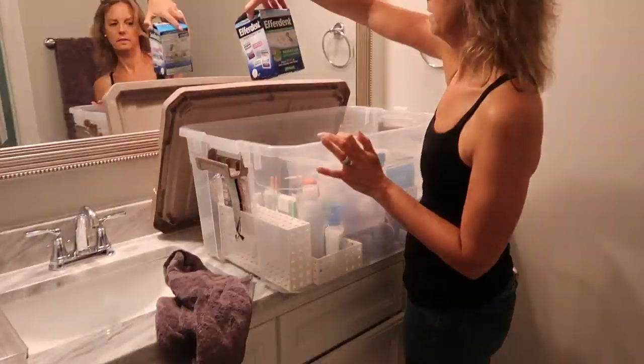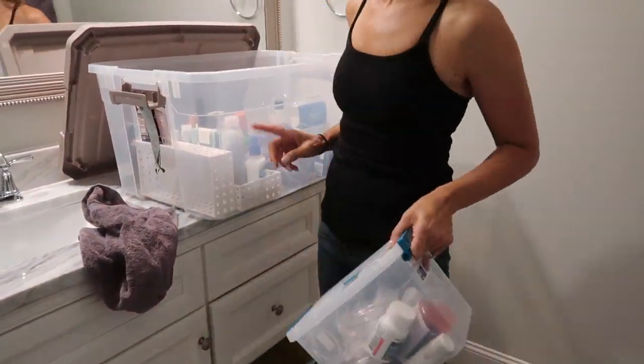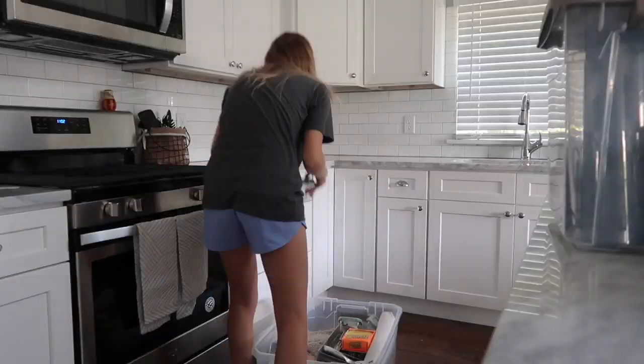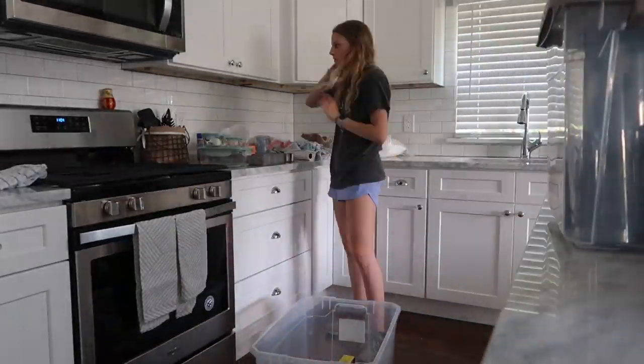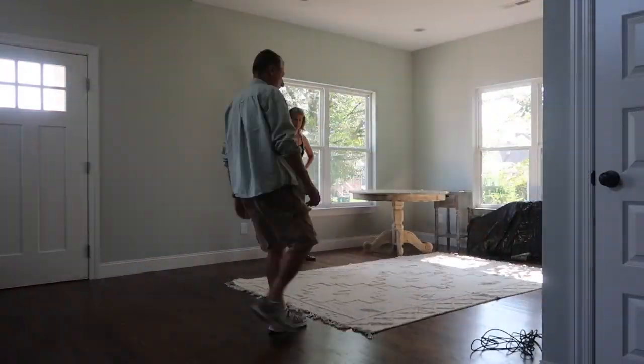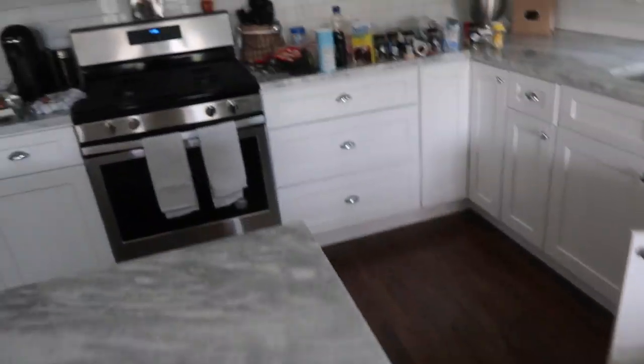My parents just got here with everything and we're gonna start moving everything in. It's really organized so it shouldn't be too difficult. We're starting to unload this bin which just has all my bathroom organization stuff in it. Little update — we got all the kitchen stuff out, we got this rug down, but my room is still an absolute mess and I don't know what to do with all my decorations.